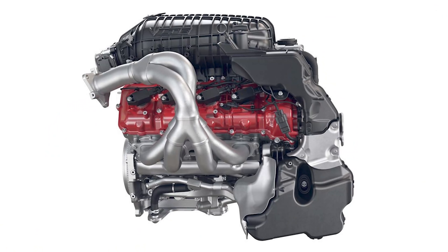Wet sump versus dry sump — that's power. There's safety involved in that for road racing, but you're going to make more power with a dry sump setup.